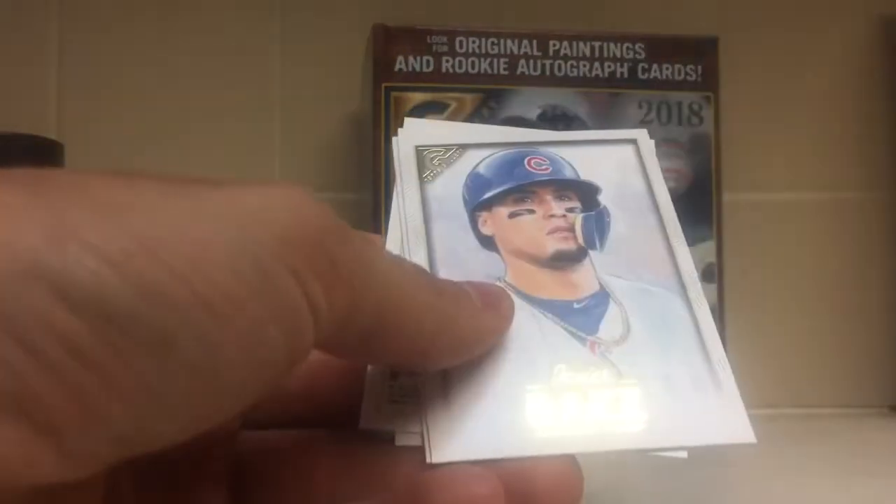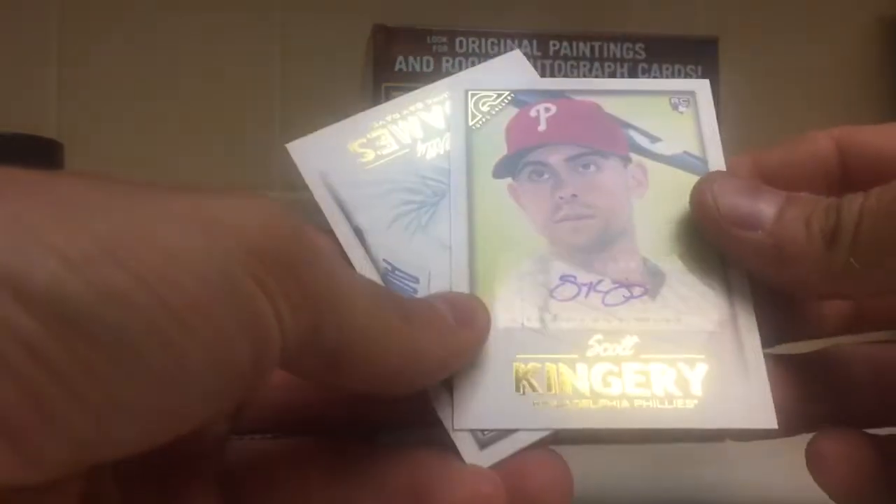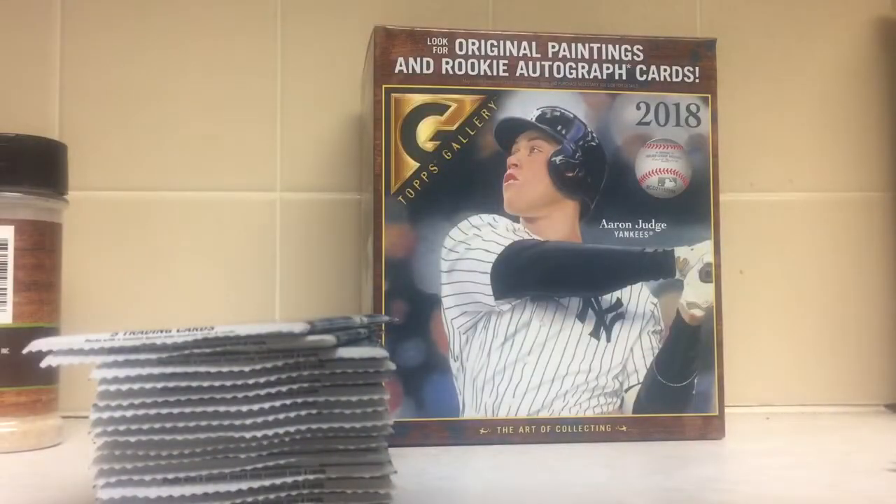A Franmil Reyes, Javi Baez, Tyler O'Neal. Got a Scott Kingery autograph and Willie Adams. I would have felt better about that autograph if he actually had a fraction of the season they expected him to.